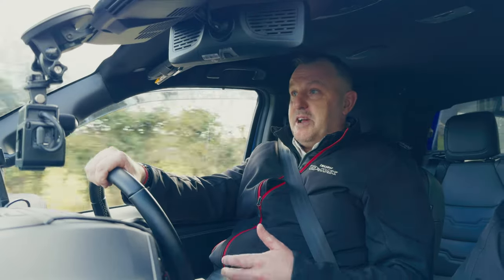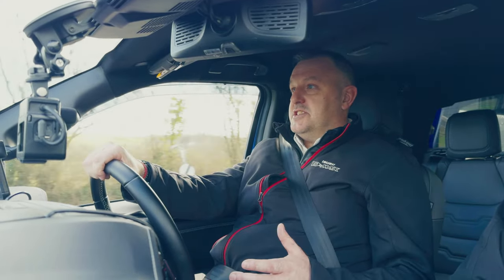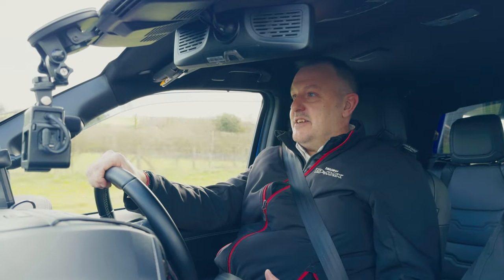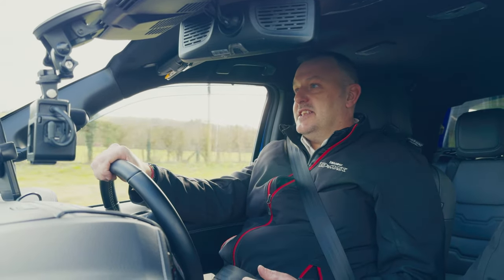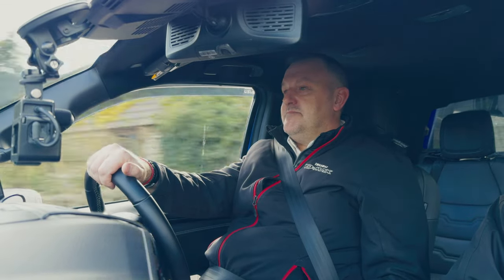Having been at dealer level handling all models of pickups, you can be less biased when asked genuine questions about competitor products and get a really broad overview. And the D-Max just does everything well — there's no particular one thing it excels at, it just does everything really well. It's an all-purpose vehicle.